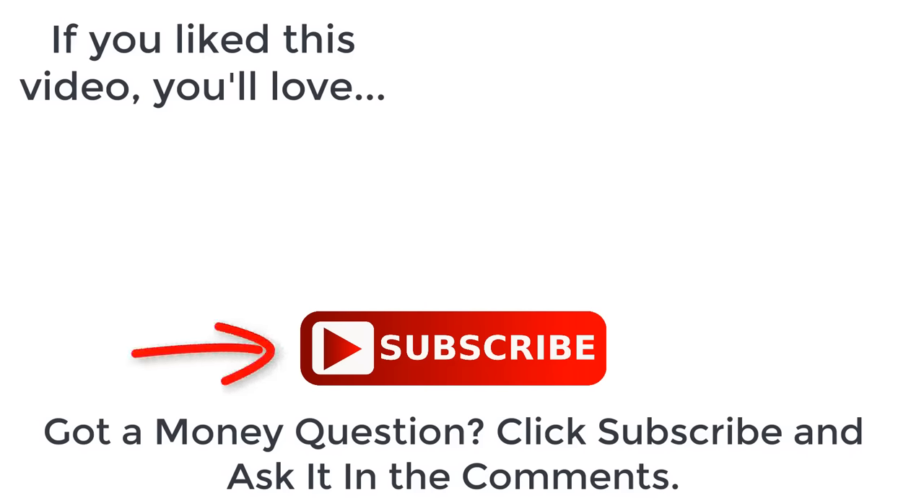Remember to get your discount on that trading tools course — save $150 with the link below — or click on the video to the right to see the seven stocks I'm buying now for the next 30 years, my forever stocks. Don't forget to join the Let's Talk Money community by tapping that subscribe button and clicking the bell notification.